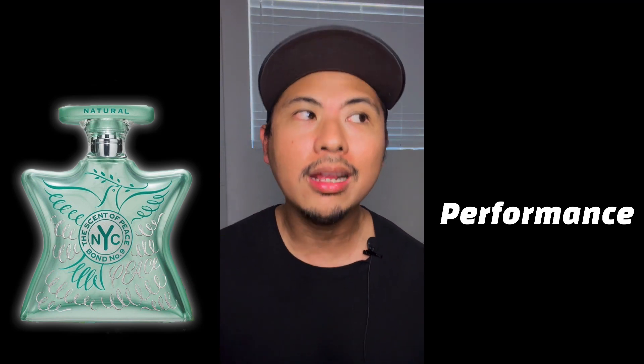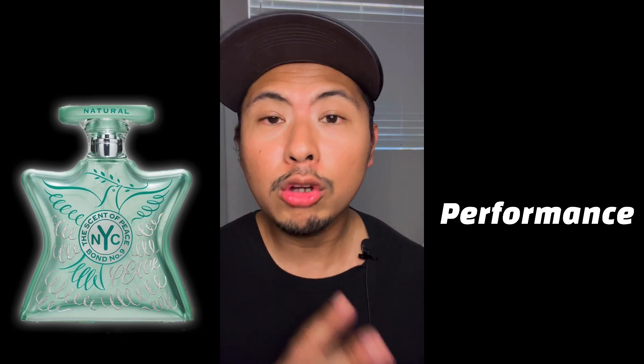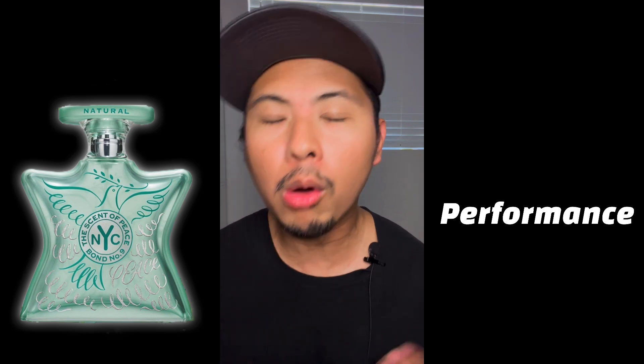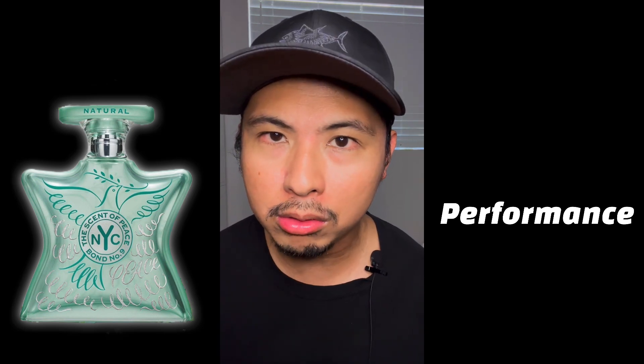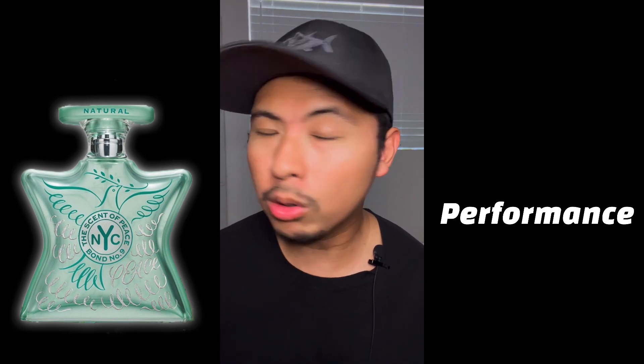This one is actually long-lasting as a lingering or possibly skin scent. Even if a Dior Sauvage cloud takes over, after you get out of it, you'll smell this fragrance again. The strength as a lingering scent is about eight hours. On the dry down, with more cedar and musk mixed in with the ambroxan, you can get maybe 10 to 12 hours of that skin scent. It's long-lasting, but the strength — maybe because it's natural — is not as strong as other Bond No. 9 scents.